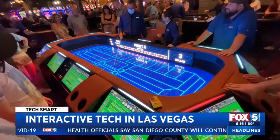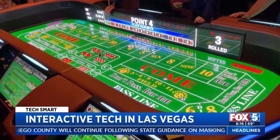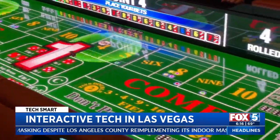Inside a casino, I spotted this — a table that mixes physical and digital elements. You still toss the dice, but the tabletop lights up and recognizes the numbers. There's no more cash; bets are placed on a touch screen.